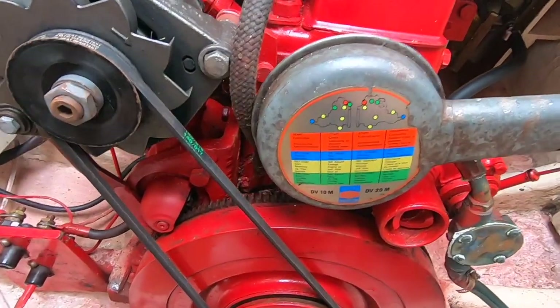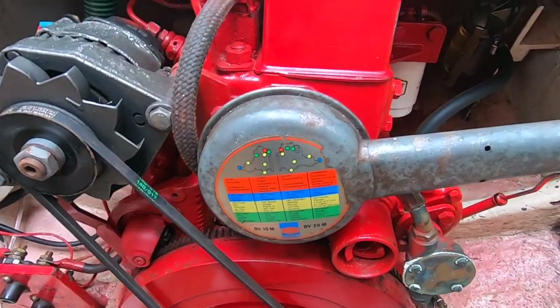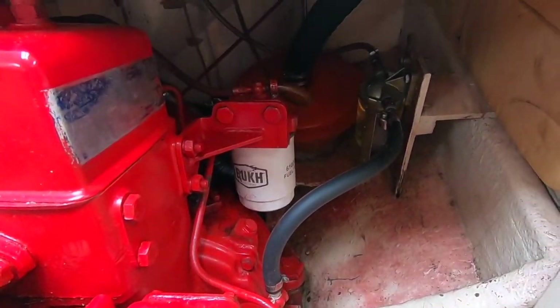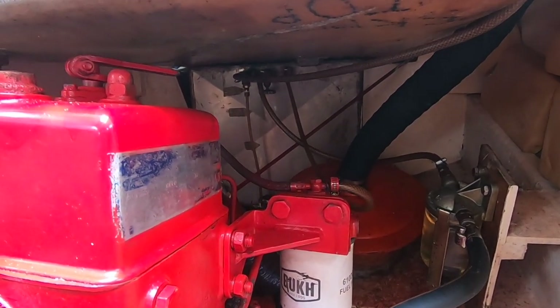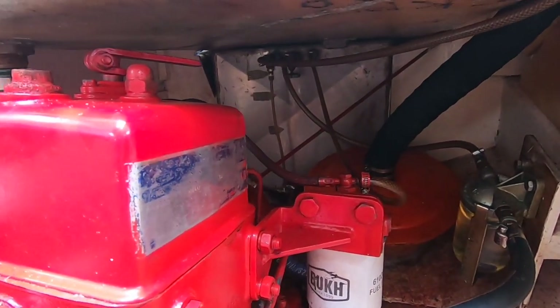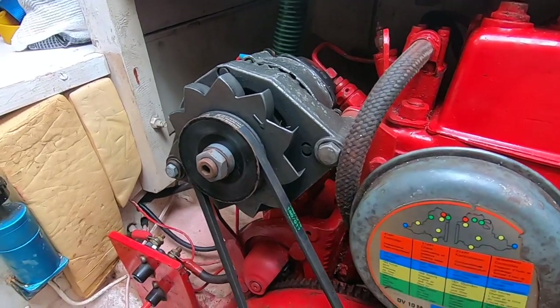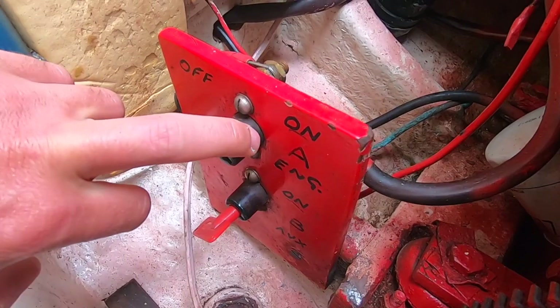Nshana is powered by a Bukh diesel engine, which is a monocylinder producing 10 horsepower. The fuel capacity is 50 litres. These switches run to the alternator, which powers the batteries.